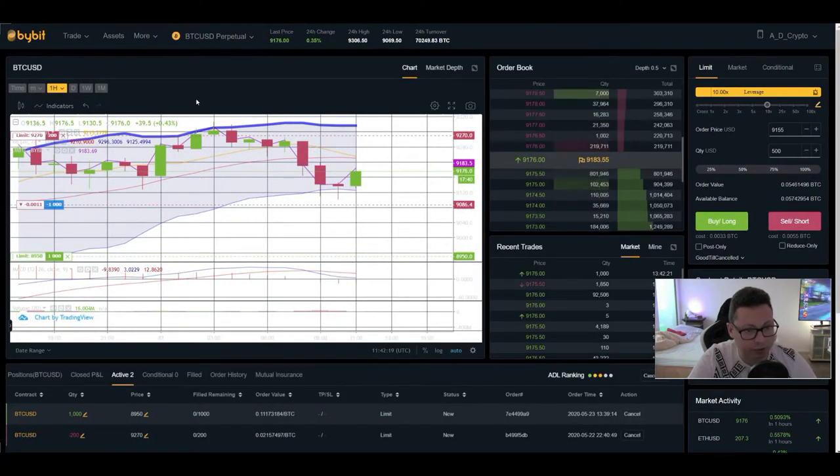If we look at the Bollinger Band, we completely retraced back down to the bottom after testing the main resistance. MACD also had a bearish cross, so it looks like we could be shifted to the downside towards $9,000 and lower.